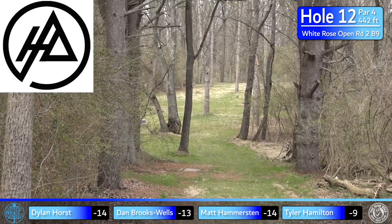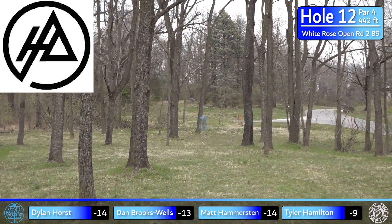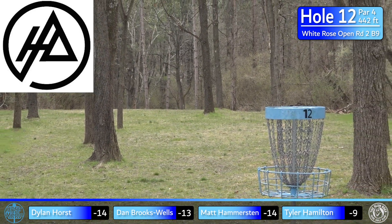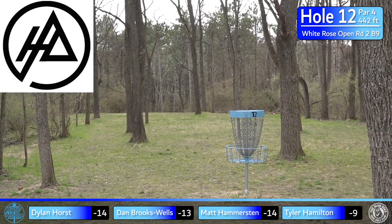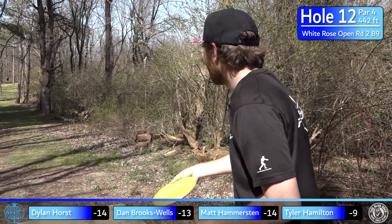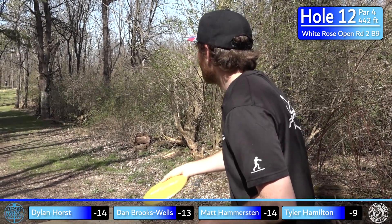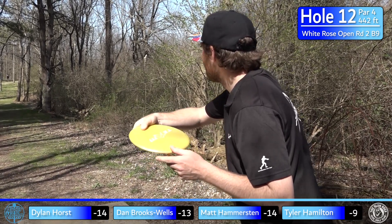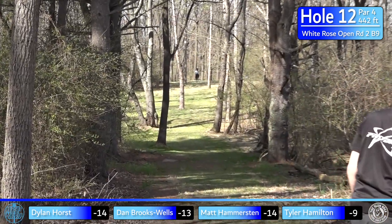Hole 12, sponsored by Home Again Disc Golf — another par 4, 442 feet. A common theme of tight, wooded, short par 4s. You can chew off a lot with a driver and get through this gap, but even with a good tee shot the upshot is still kind of tough. It definitely helps to bite off a little more off the tee. Anything past the short tee pad — about 260 into the basket — will give you a good opportunity.